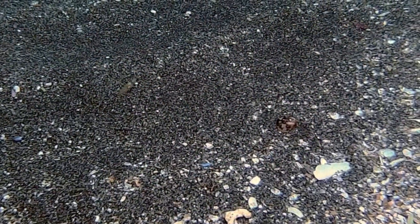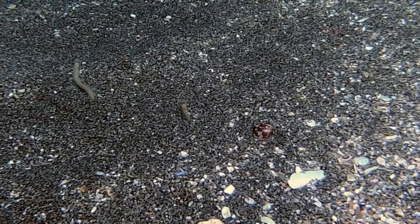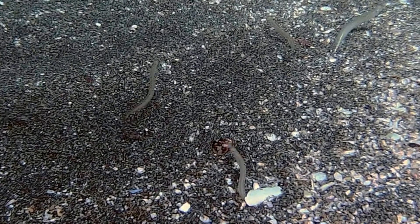Here is the same recording played 50 times more slowly. A first sand lance emerges from the sand, then a second, a third, and a fourth and a fifth.